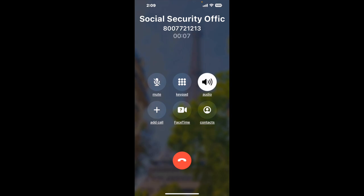It dials the number and stays on hold for you while it waits for an agent to take the call. When it detects an agent, it'll send the call to your phone. And here is Claimer sending me a call back from Social Security Office, 818 Bella Vista Drive, Carroll, Iowa, 51401, with an actual agent on the line.